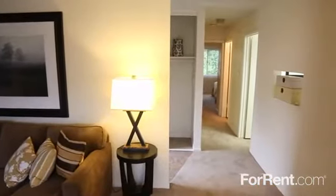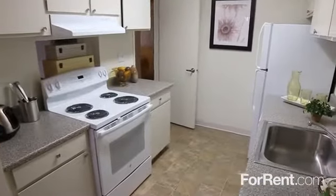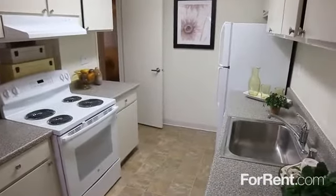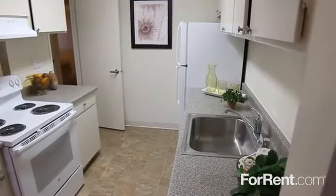A breezy ceiling fan in the living room will keep guests cool during dinner. With loads of counter space, plenty of storage, and a modern appliance package, the kitchen will definitely make you feel like a master chef.